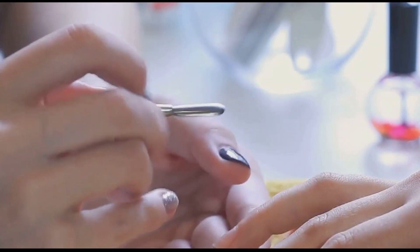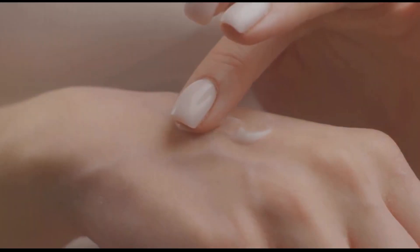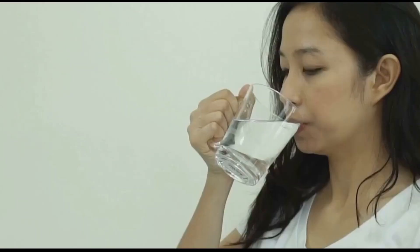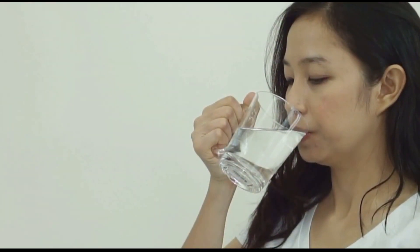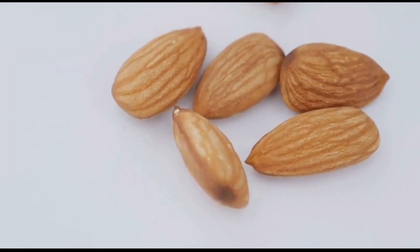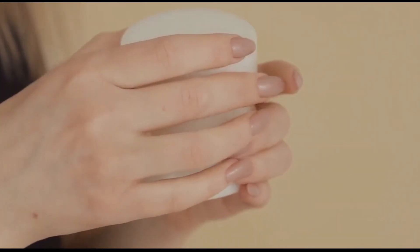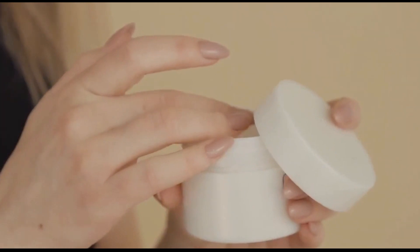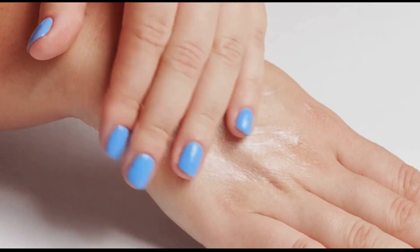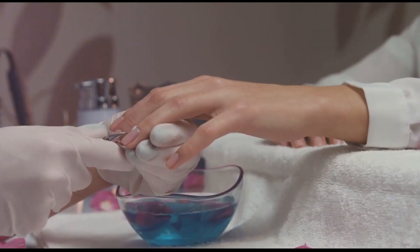Maintaining healthy nails — simple tips for a vibrant you. Now that we've explored the common causes of vertical ridges, let's shift our focus to proactive steps we can take. Prioritize hydration: aim to drink plenty of water throughout the day and incorporate hydrating foods into your diet. Nourish your nails from within by ensuring you're consuming a balanced diet rich in vitamins, minerals, and protein. Protect your nails from harsh chemicals by wearing gloves when cleaning or doing dishes, and choose acetone-free nail polish removers. Moisturize your nails regularly by applying a nourishing hand cream or cuticle oil several times a day, especially after washing your hands.